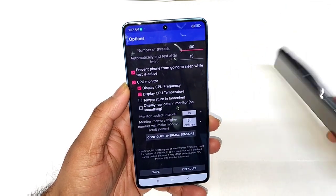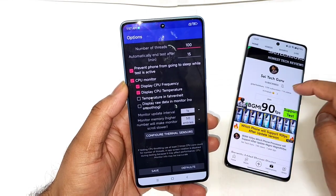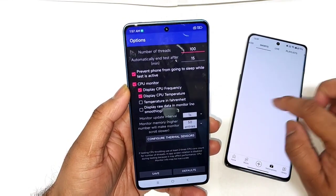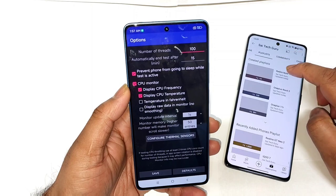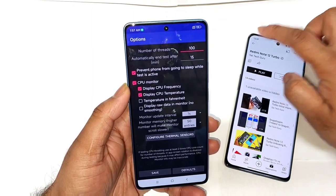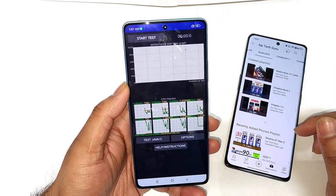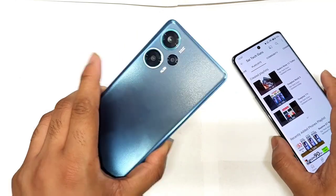Using the same settings — in case you want to know more details about this device, make sure to like and subscribe, and don't forget to follow my channel. Try to check the playlist videos of the Redmi Note 12 Turbo, where you can find all the information in one single playlist. All the links are provided in the description below. Now let's get started with the CPU throttling test on this Redmi Note 12 Turbo device.